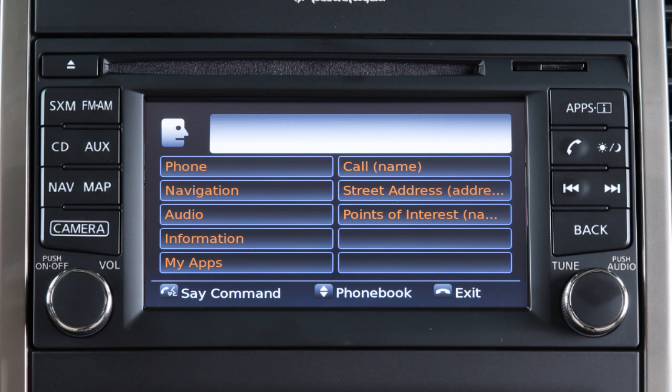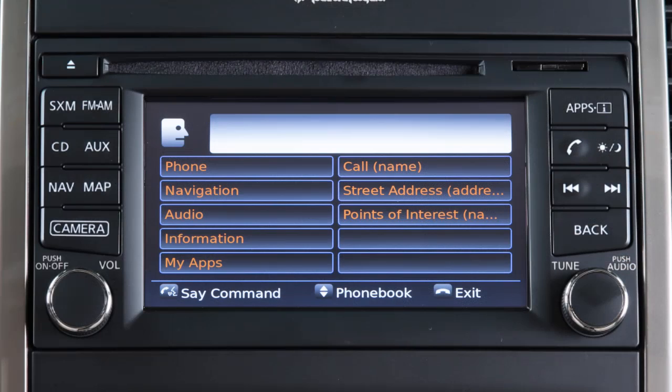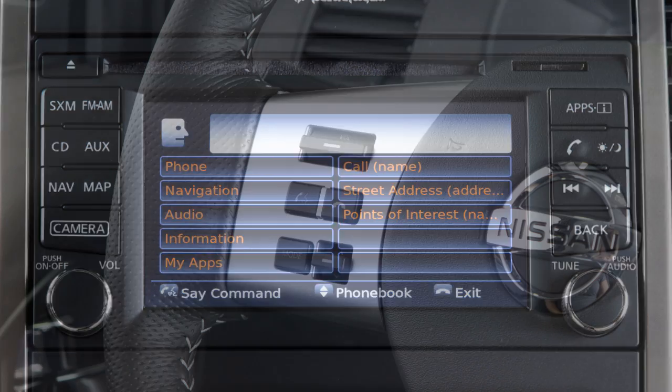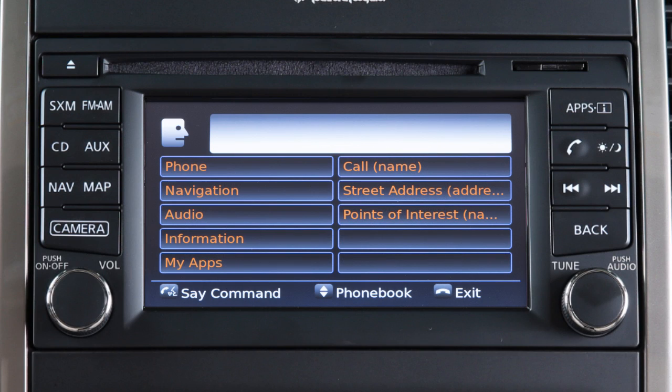When using the voice recognition system, it is possible to skip the system's voice prompts. Push the talk switch on the steering wheel. The system responds with a list of instructions or available commands. It is not necessary to wait for the system to finish speaking. Simply push the talk switch a second time when the system is giving voice commands.